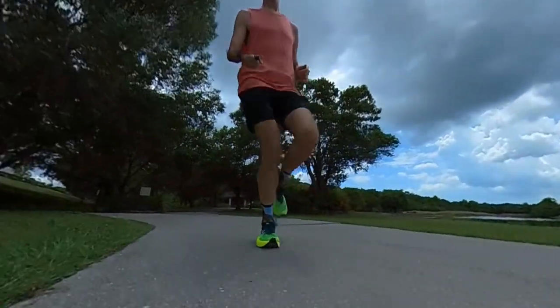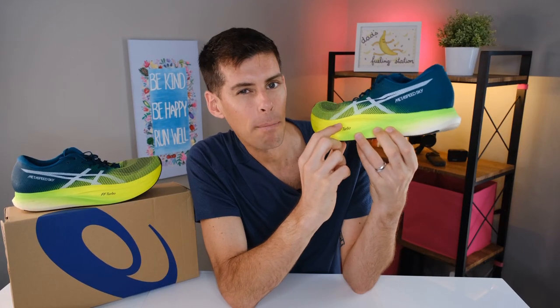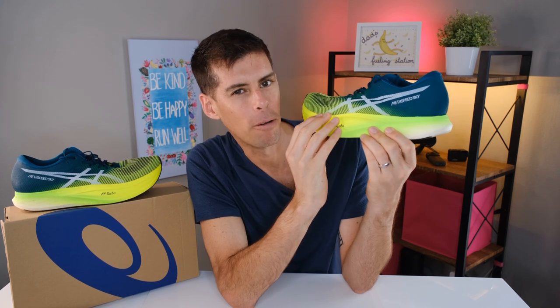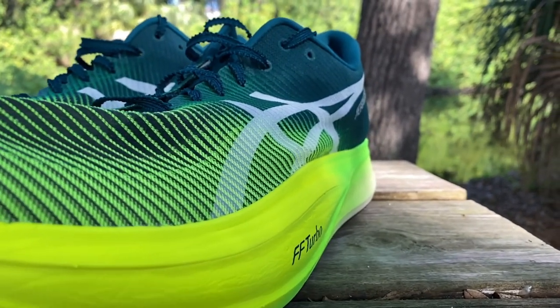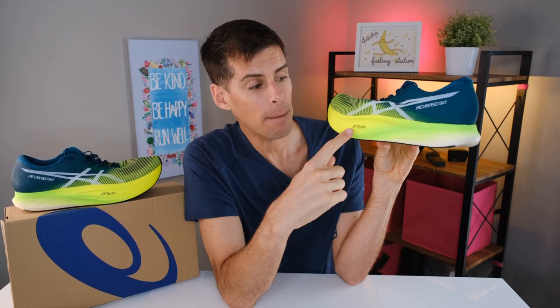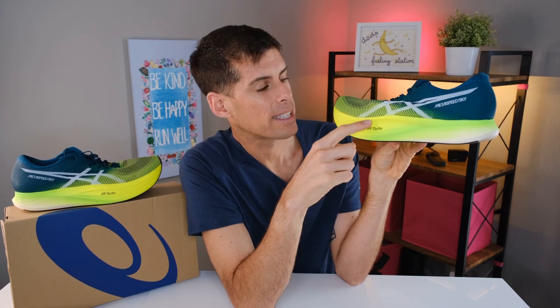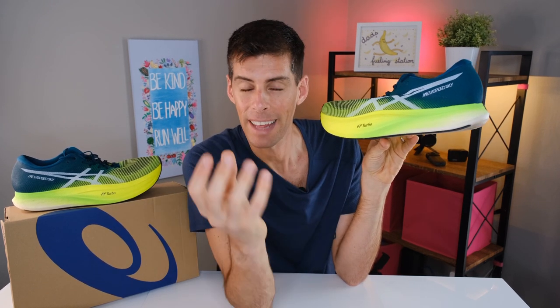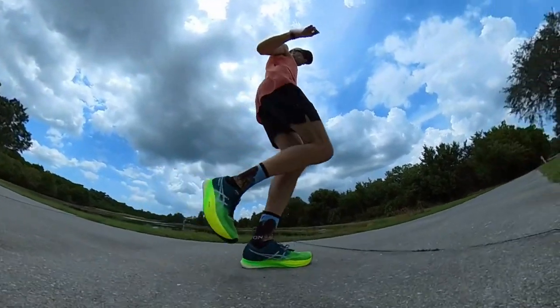Let's get down to the midsole, because this is the moneymaker and the most aesthetically pleasing part of the shoe — that big chunk of Flight Foam Blast Turbo in the forefoot. It's like a big muscle car with a big front end. The Metaspeed Sky Plus has a full-length carbon plate, but its positioning is key. ASICS has positioned the carbon fiber plate a little higher as it runs along the side into the forefoot, giving stride runners more cushion underneath the plate and more bounce in their step.